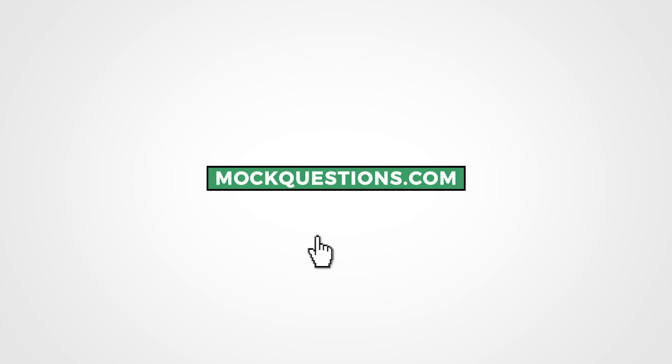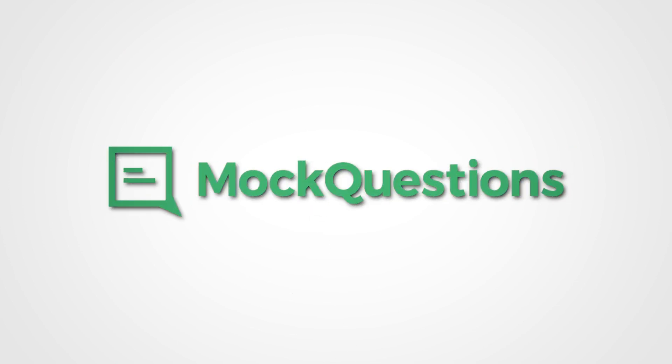That is all for our IT support interview questions and answers. Remember, if you want our five answers to these questions plus 15 more questions and answers, head over to MockQuestions.com and subscribe today so you can be ready for your next interview.